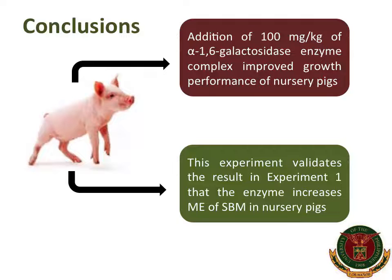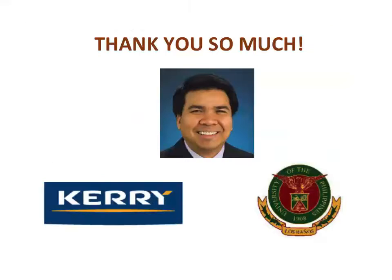In conclusion, addition of 100 mg/kg of alpha-1,6-galactosidase enzyme complex improved growth performance of nursery pigs, and this experiment validates the result of Experiment 1 that the enzyme increased the ME of soybean meal. Thank you for your attention. I would like to thank Dr. Rommel Sulabo and CareFeed Ingredients for the funding of this project.